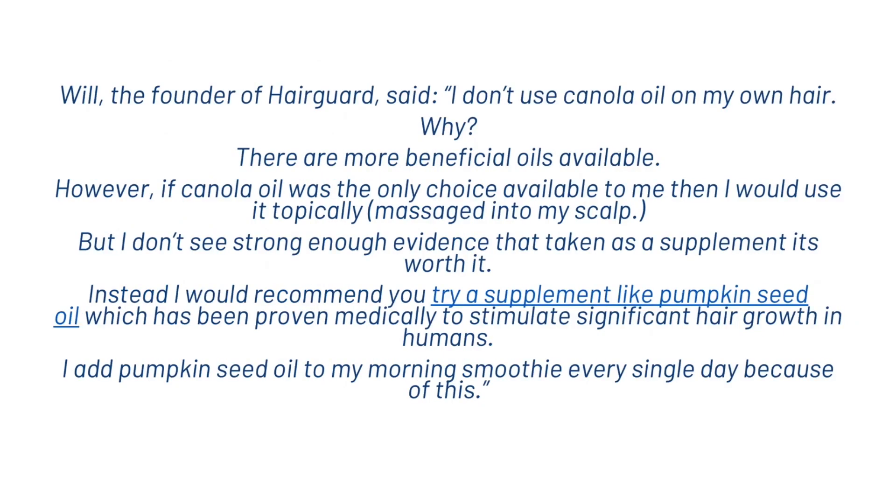Now Will, the founder of Hairguard, says he does not use canola oil in his own hair. He says there are more beneficial oils available, though if it was the only one available he would use it topically. In his opinion there isn't strong enough evidence to take it as a supplement. Instead, we recommend something like pumpkin seed oil, which has been proven medically to stimulate significant hair growth in humans. Will likes to add pumpkin seed oil to his morning smoothie every single day because of this.